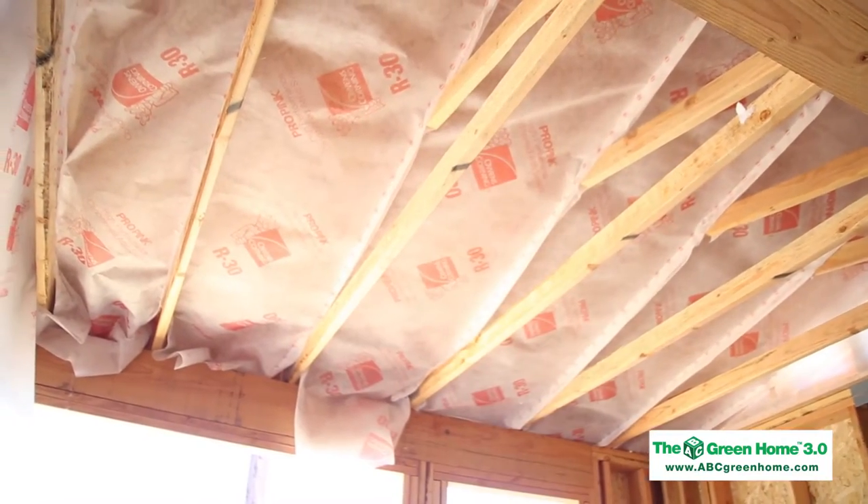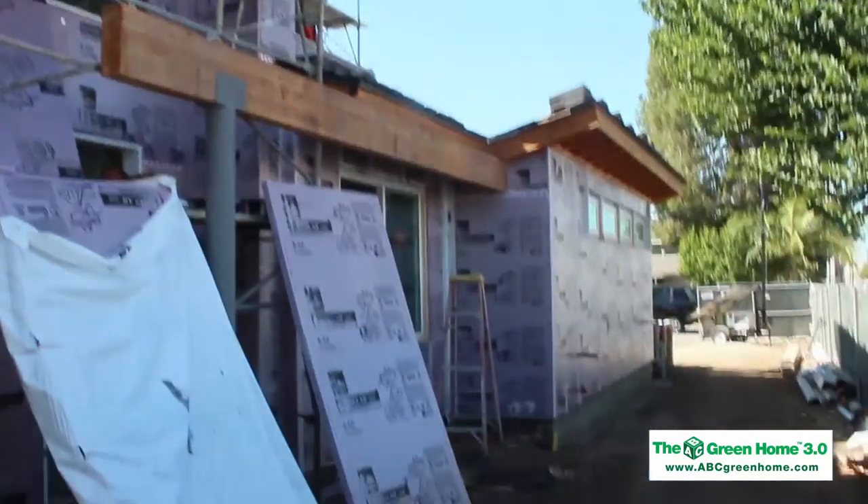We're going to talk a little bit this morning about the building envelope and how the building envelope absolutely assures a builder and our design team of achieving their goal of net zero.